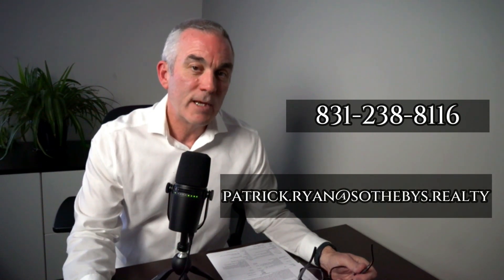If you'd like to make an appointment to see either of these homes, feel free to reach out to me. I'm Patrick Ryan of Sotheby's International Realty. My phone number is 831-238-8116 and my email is patrick.ryan at sothebys.realty. Look for me next Friday with two more amazing listings on the Monterey Peninsula in California. Have a great day and a great week.